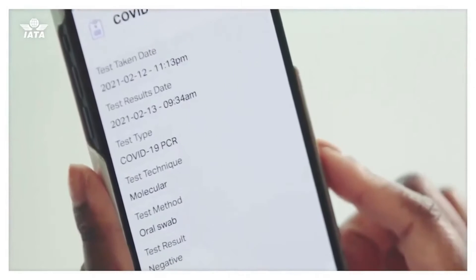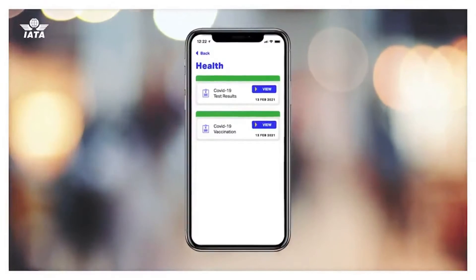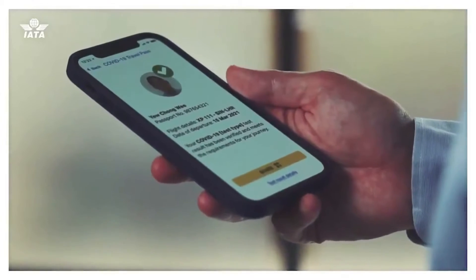Once governments issue digital vaccine certificates, you'll be able to upload yours to the app. If you meet the health requirements for your trip, you will receive an OK to travel notification, and with that you're ready to fly.